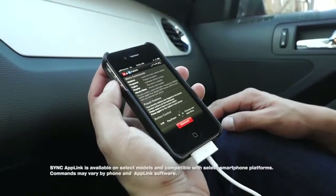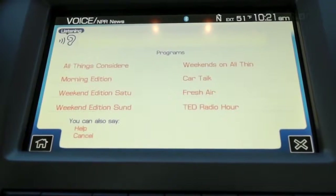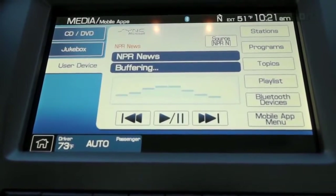NPR's award-winning public radio app is one of the many apps you can control with your voice via Ford Sync AppLink. Connect a supported mobile phone to your Ford vehicle via Sync AppLink and you'll be able to stream local news, listen to programs like Morning Edition and All Things Considered, and navigate through custom playlists using simple voice commands. Thanks so much to Ford for powering our CES coverage.